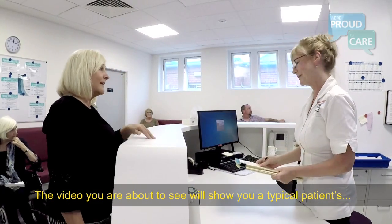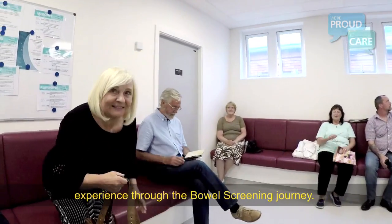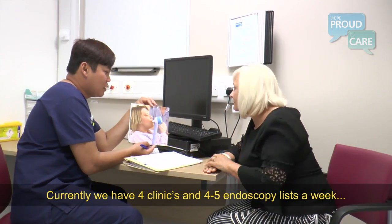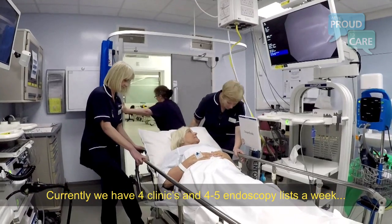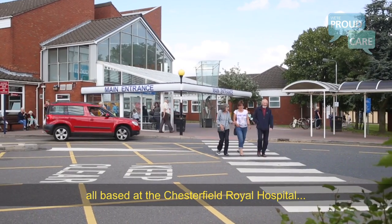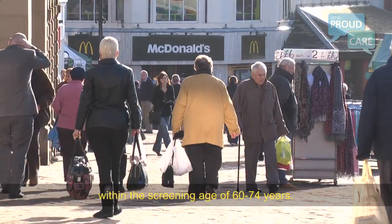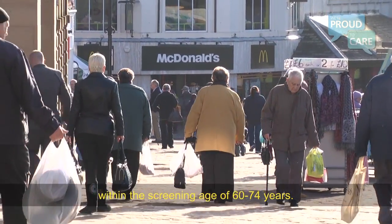The video you're about to see will show a typical patient's experience through the bowel screening journey. Currently we have four clinics and four to five endoscopy lists a week, all based at Chesterfield Royal Hospital, covering a population of just over half a million patients within the screening age of 60 to 74.